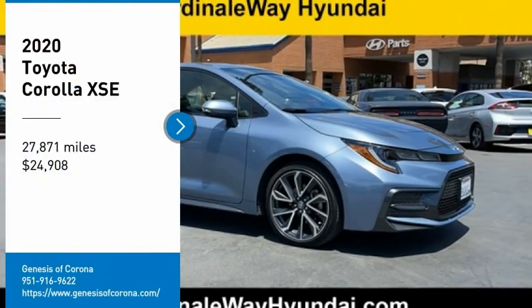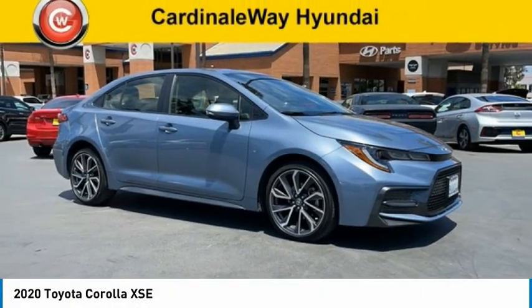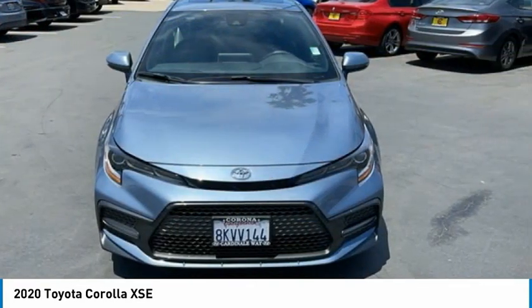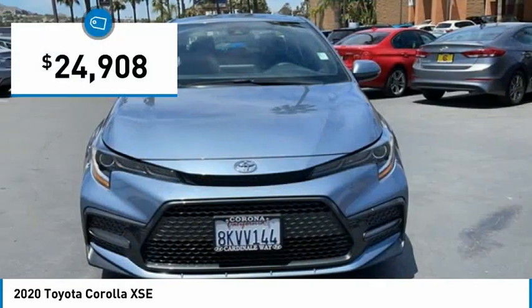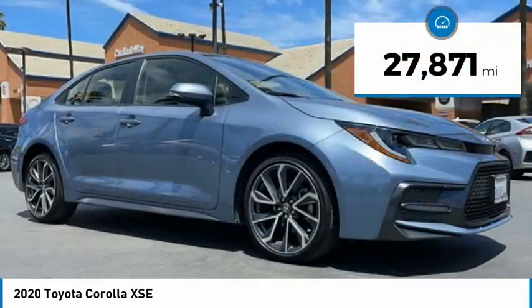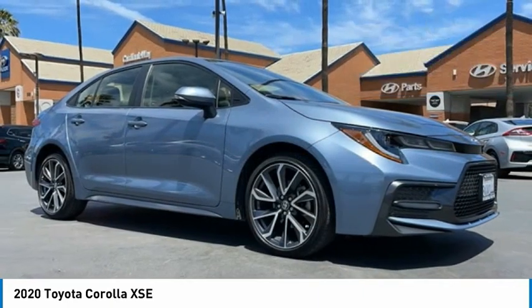Looking for the right vehicle? Check out the 2020 Corolla. The Corolla is still a great option for those who want dependability, comfort, and value, and is priced below $25,000. This vehicle has less than 30,000 miles. Here are some of this vehicle's great options.